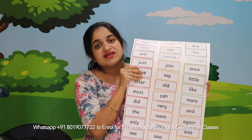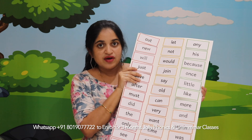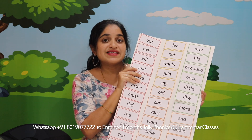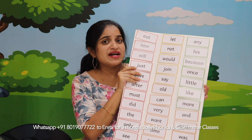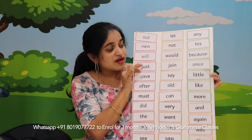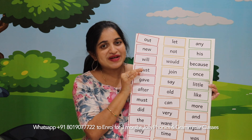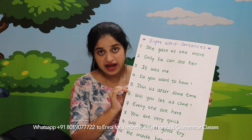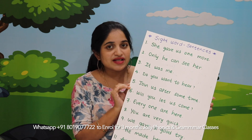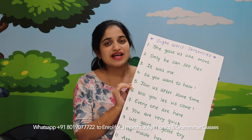I want parents to make a chart like this at home, and then get your child to remember all these sight words, which makes it very easy for them to read their textbooks or any other storybooks. Now let's see the sentences which were made using only these sight words. There are hundreds of sentences which, after your child learns to read these, you can dictate so that they will write the sentences. Let's have a look at some example sentences.